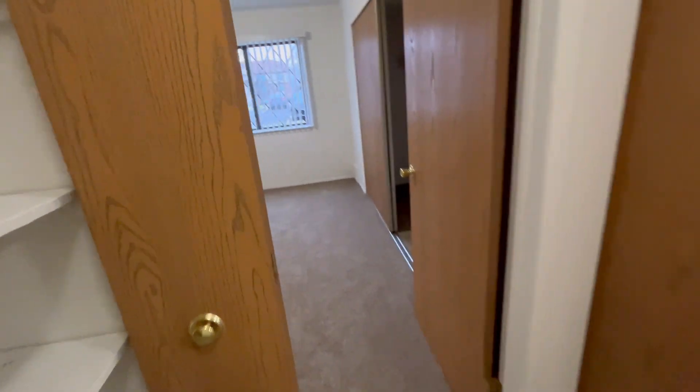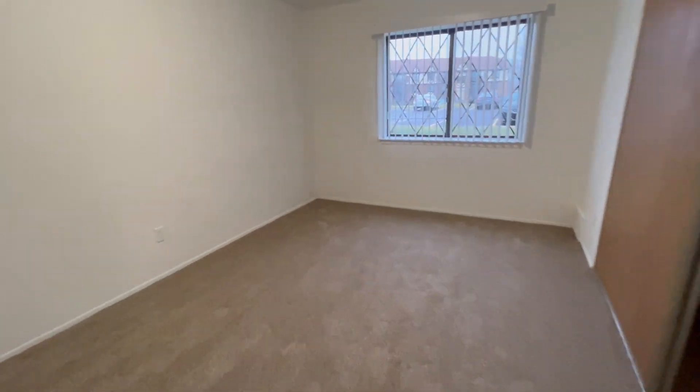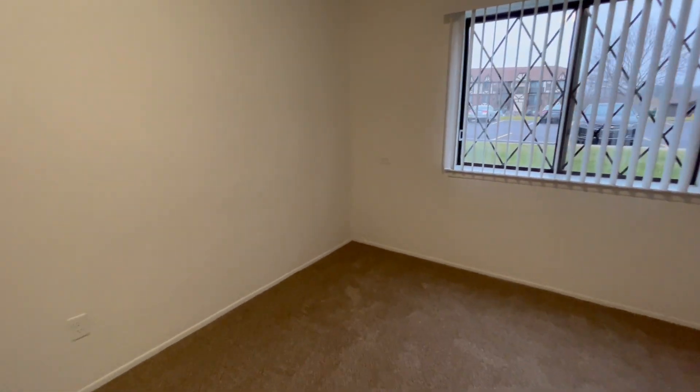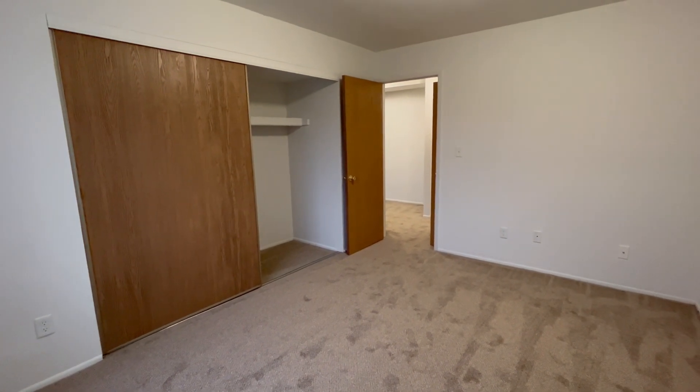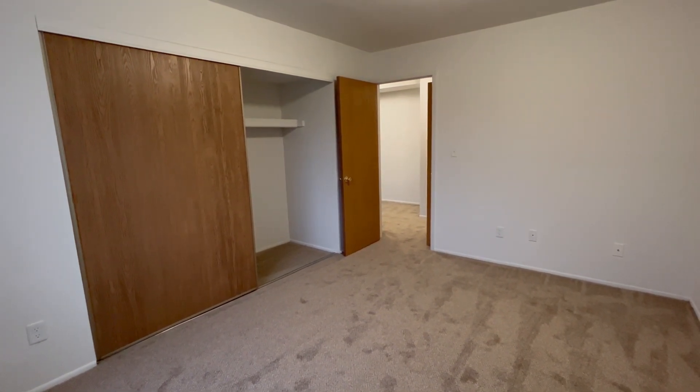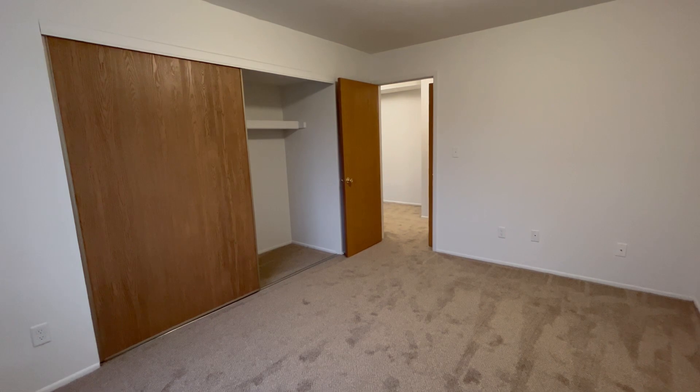Heading into the first bedroom we have a large window to allow for lots of natural light to come in, and there's also a storage closet with a shelf up top. I'm going to back into the corner so you can see the full size of the room. Our bedrooms can comfortably fit king-size mattresses as well as most bedroom sets.